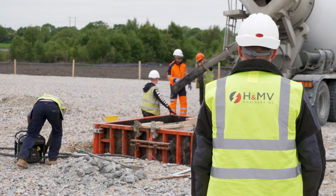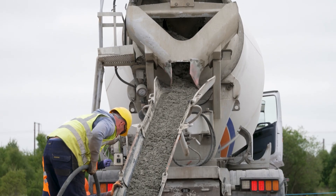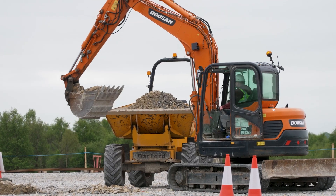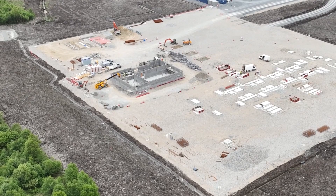Our electrical contractor is H&MV Engineering and they're responsible for the construction of our 110 kV substation. Currently they have 70% of the equipment plants poured and they're also working on the air grid building and the independent power provider building, which will ultimately be taken over by Bordemona operations once the wind farm is fully up and running.